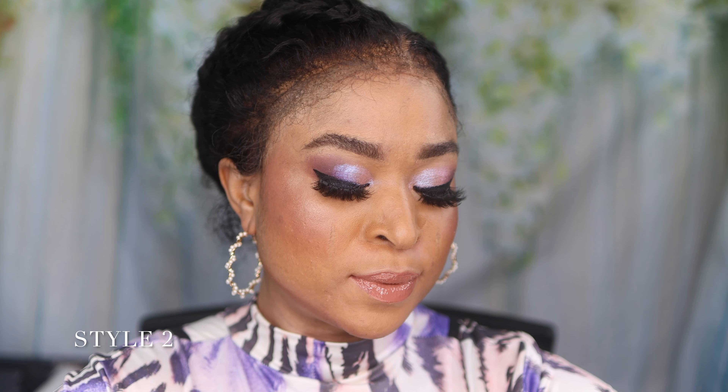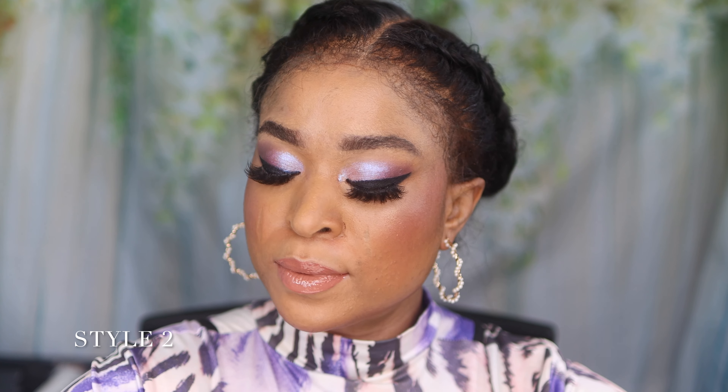Hi guys, welcome to my channel. Today I'm going to be showing you guys the seven perfect eyelash styles for Valentine's Day. Feel free to let me know which is your favorite, but I'm finding it difficult to choose because I absolutely love each and every style that I showed you guys in this video.